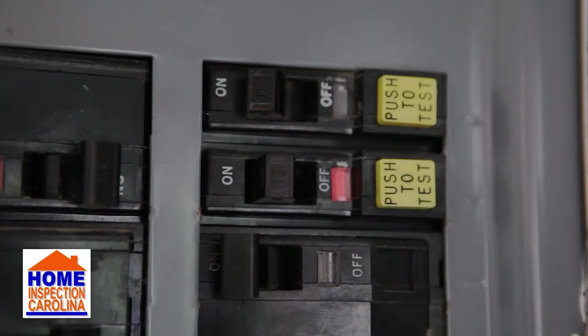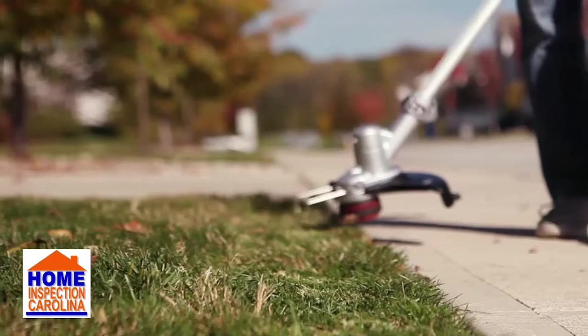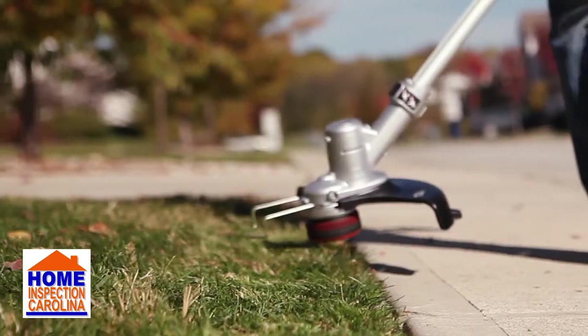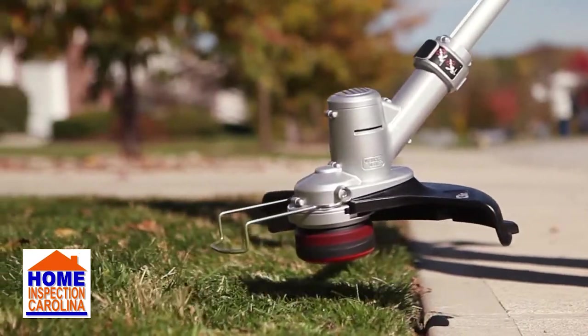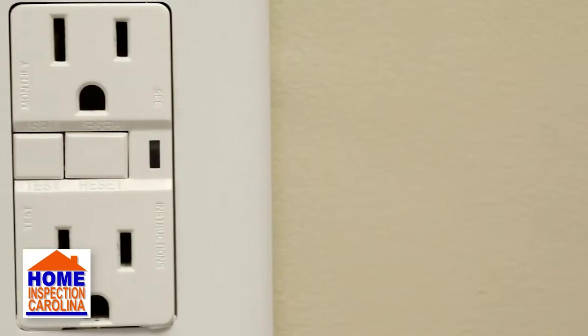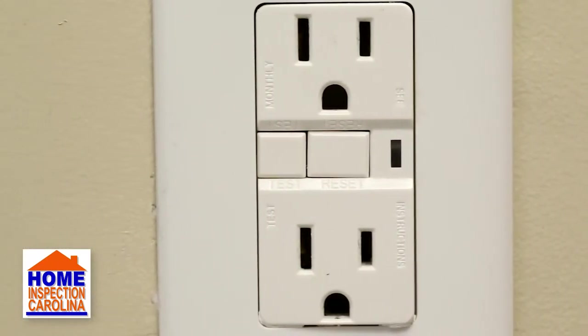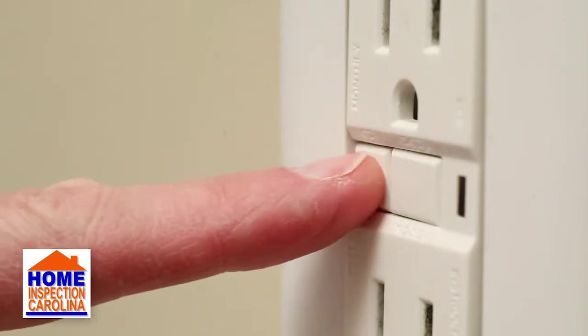In some homes, the GFCI protection may be inside the electrical panel. It's also recommended to use portable GFCI protection any time you're operating electrically powered garden equipment or electric tools for DIY work in and around the house. While NEC code enforcement will reference the year your home is built, it is recommended that your home comply with current NEC standards.